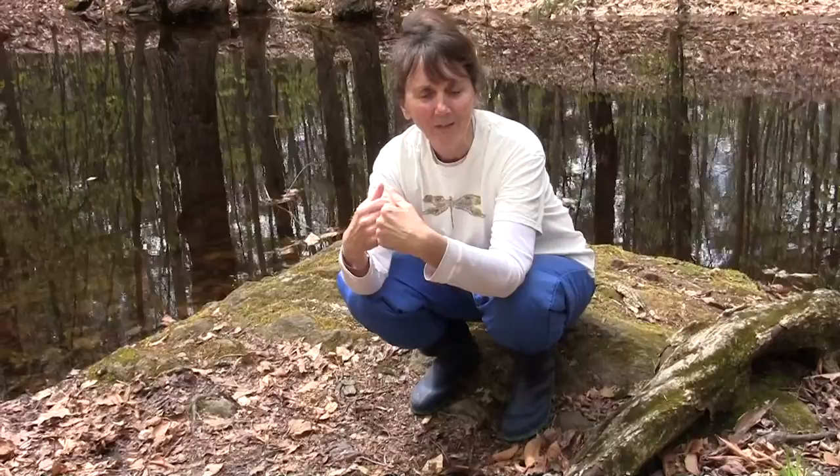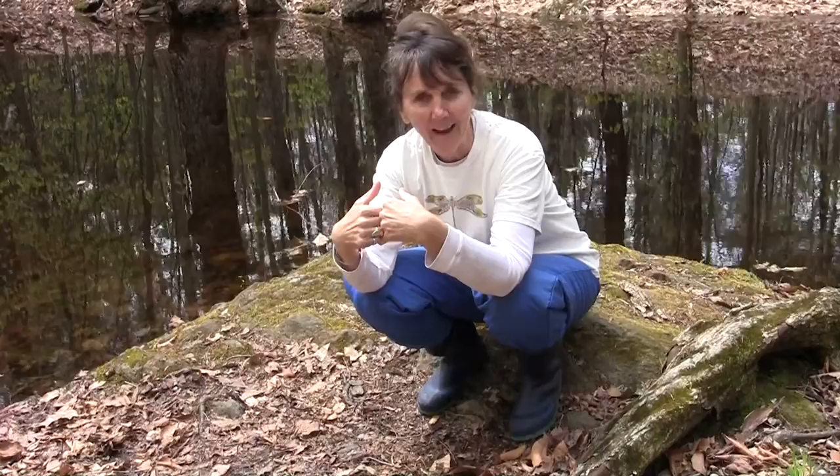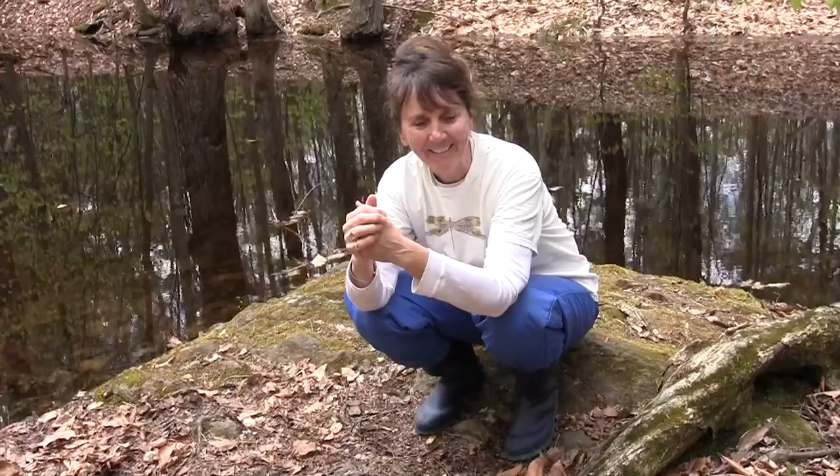Hey friends, here we are back at the vernal pool — but big difference, it's in the daytime! I thought we could come back here now that it's been a couple of weeks and see who we're finding here.